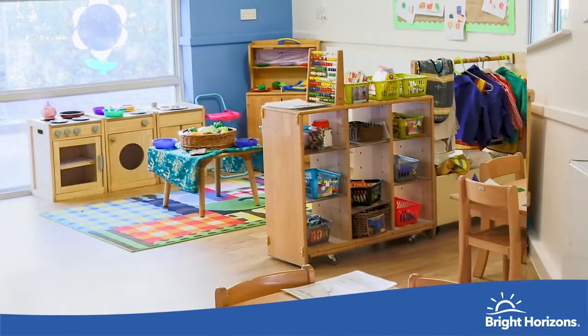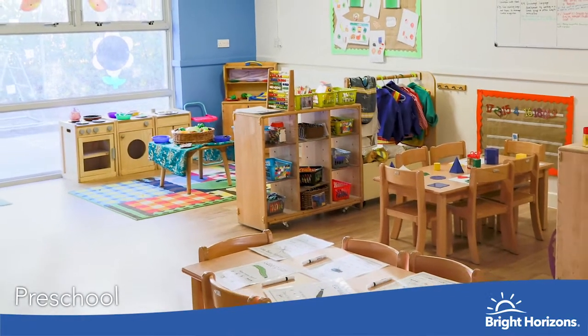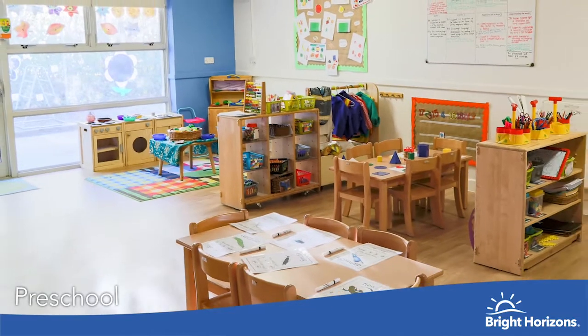In the preschool room we do lots of work around getting ready for school and we are using our forest area, which is great for exploring.